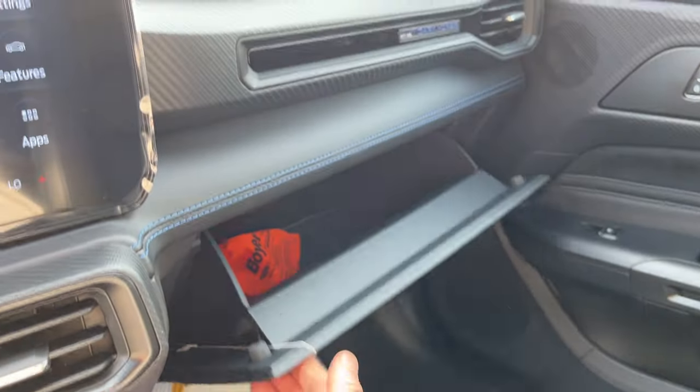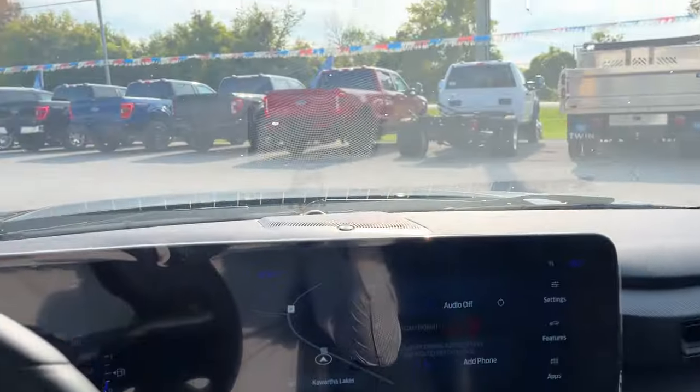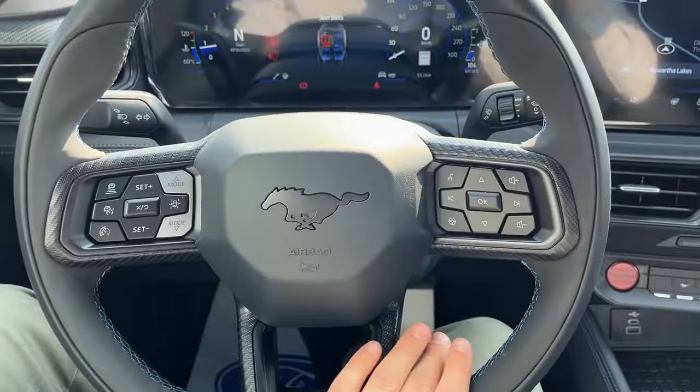There's a 12-volt power outlet in the center console and some more storage over here. In the lockable glove box you do have your Dark Horse branding — sorry about the sun there. You also have your auto-dimming rearview mirror, a spot for your sunglasses, and some reading lights as well.